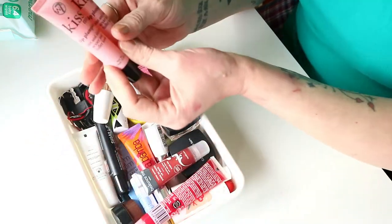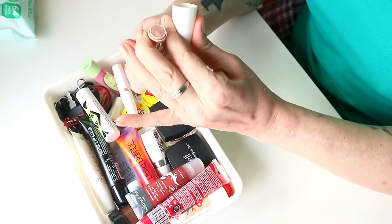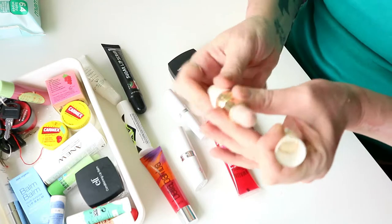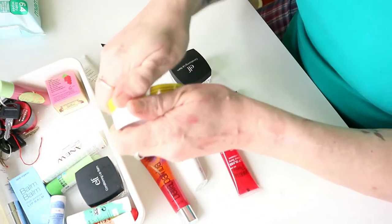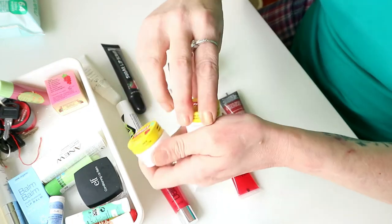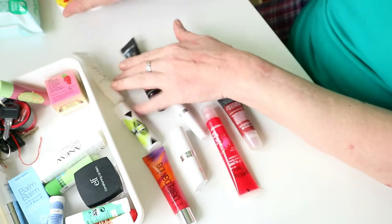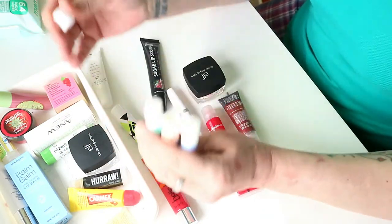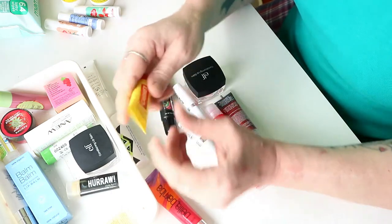Moving on to lip balms. I know I'm getting rid of these W7 Kisses — they are extremely old. This is the Avon one — I love this, but this is an empty one. Oh I think that's gone off so that's definitely going in the bin. These Carmex ones — that's brand new and that's brand new, and these are gorgeous. At the moment I'm using ones I've already got so I'm definitely keeping these.